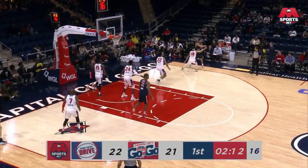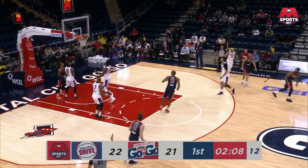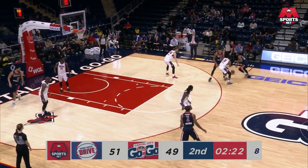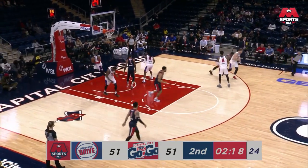Pishon Howard still trying to deal with a shoe situation as he steps into a three and knocks it down. That's Howard with 10. Uses the screen, knocks down the jumper. That's a good screen by Poirier.